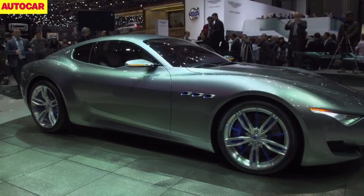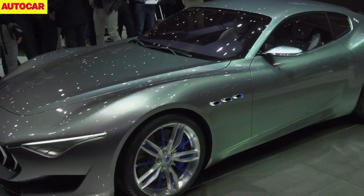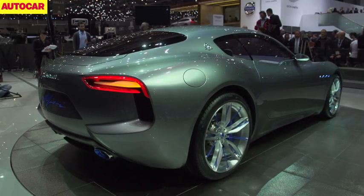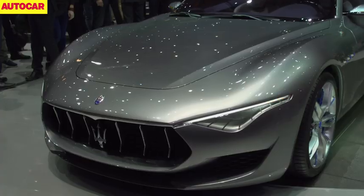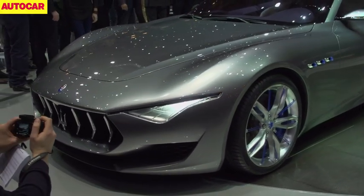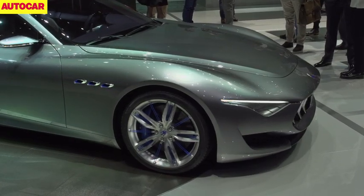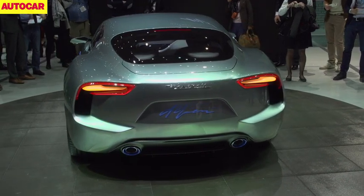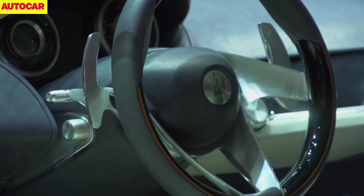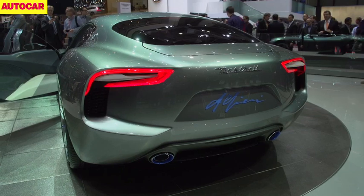Maserati wants to sell nearly 50,000 cars a year, and if this Alfieri concept is anything to go by, it thinks it needs a coupe more relevant than the lovely but vast Gran Turismo to do it. The Alfieri concept is based on a Gran Turismo MC Stradale but shortened by almost a foot. At 4.6m long, it's more in line with the Jaguar F-Type and Porsche 911, with a target kerb weight of less than 1,400kg. The Alfieri retains the Gran Turismo's transaxle and 4.7-litre V8, developing 460 horses driving the rear wheels through a limited-slip differential. It also uses the MC Stradale's carbon ceramic brakes and Brembo calipers. If a production car looks anything like this, there will be more than a few customers who appreciate it.